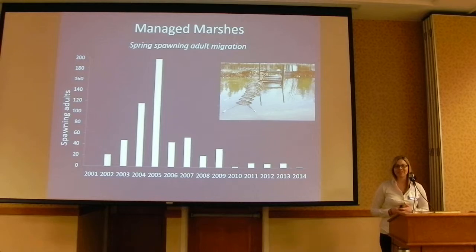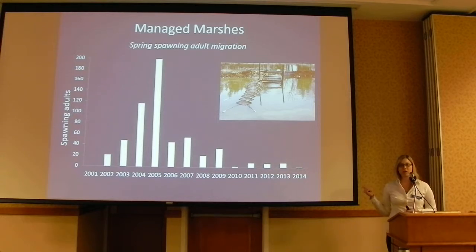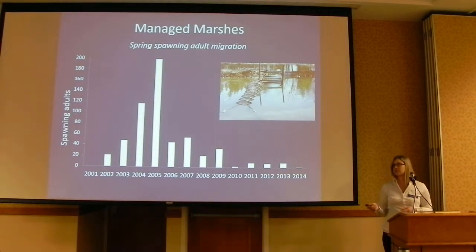One factor that may be contributing is we're also seeing lower numbers of spawning adults running up into these managed marshes. We also monitor adult migration using trap nets during the spring migration run every year. This data shows the long-term adult northern pike trend — you see an associated decline in the number of adults running up into the marshes, which may be one reason we're seeing fewer juveniles. Additionally, among the adults running into these marshes, there's an unbalanced, skewed female sex ratio — almost two to one — which may also explain the recent failure.